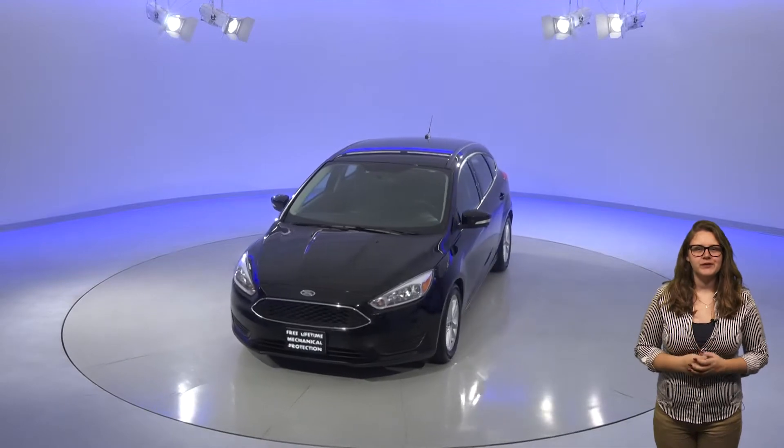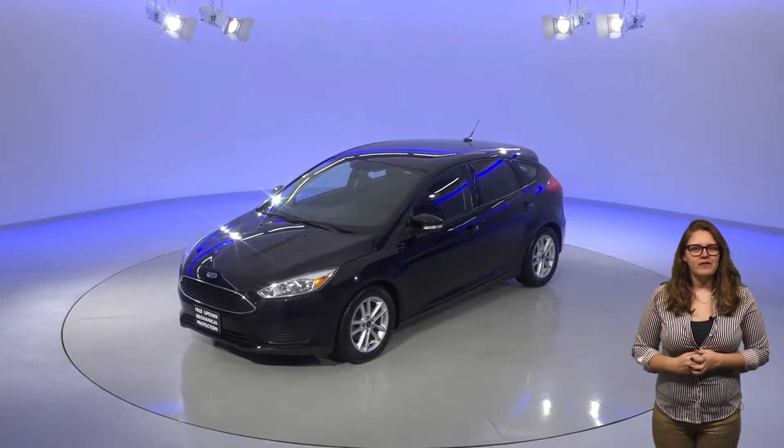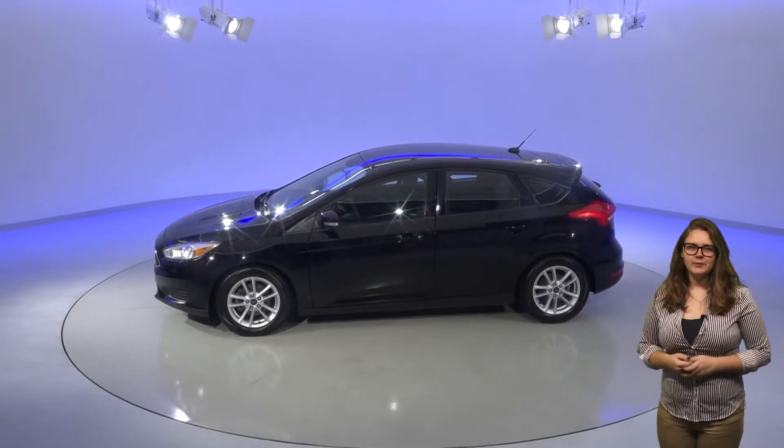Inside you'll find a black fabric upholstery and enough space for everyone to be comfortable. You'll find a nice AM FM radio compatible with Sirius XM as well as a CD player inside. Ford's sync system will provide wireless capabilities as well.